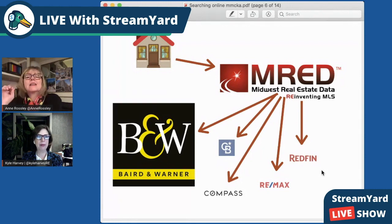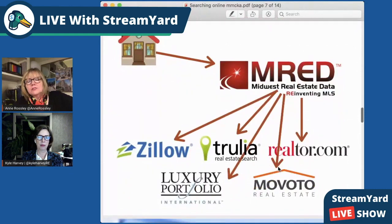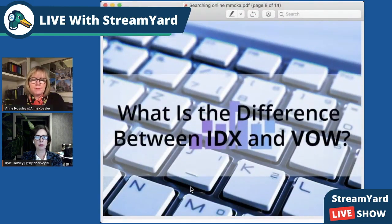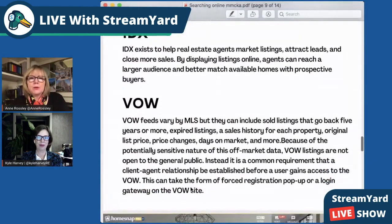There are two different kinds of technologies and two different kinds of fees, and Anne's going to tell you about that. A lot of people will search by Redfin — they're a real estate company trolling for your business; they are not an independent. But listings also go to places like Zillow, Trulia, Realtor.com, Luxury Portfolio, and all kinds of other places. You can get some information, but not all the same information everywhere. There are two different systems: one's called IDX, one's called VOW.